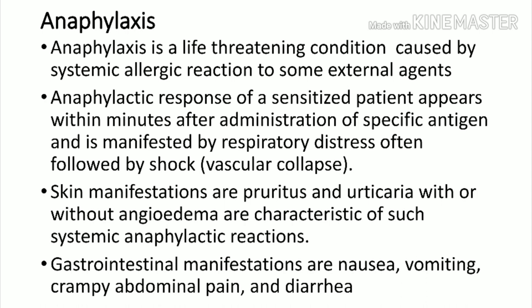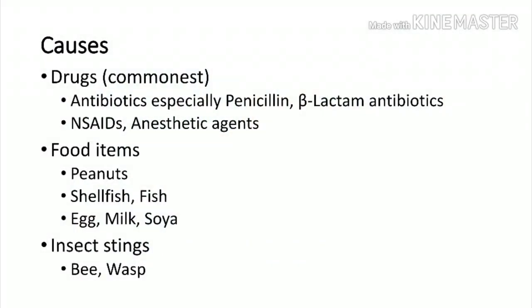Skin manifestations are seen in many patients — they can have pruritus, itching, allergic reaction all over the skin, and angioedema. Some patients can have severe gastrointestinal manifestations like nausea, vomiting, abdominal cramps, and diarrhea.